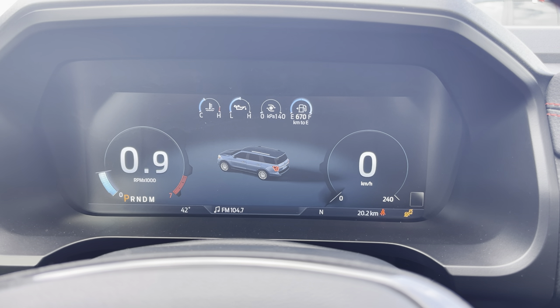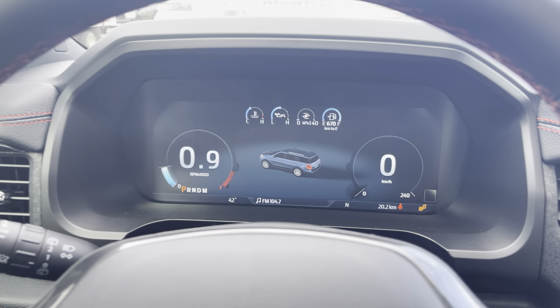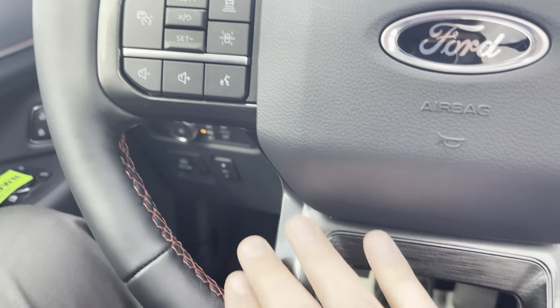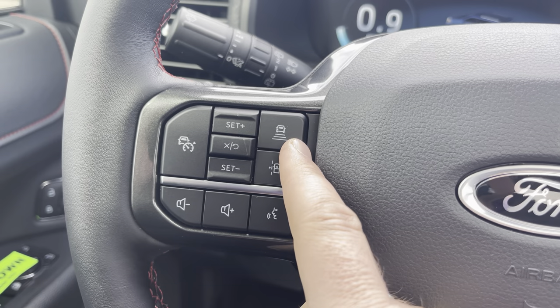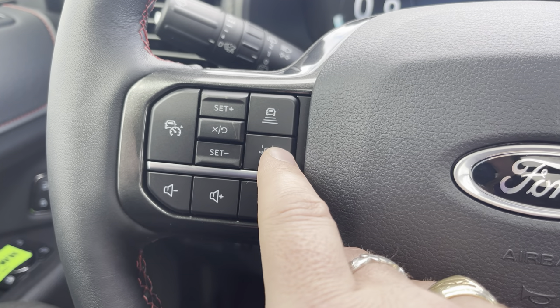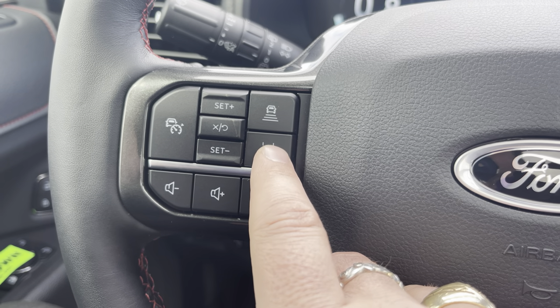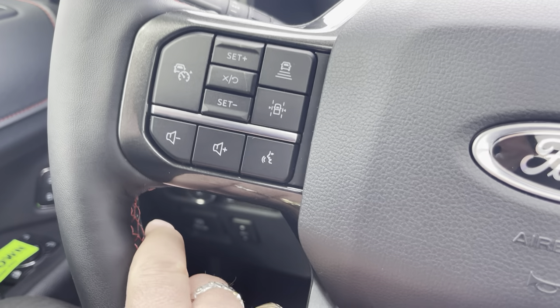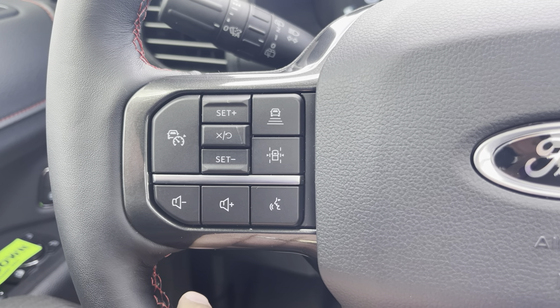This also has speed sign detection, so it'll display the speed sign as you go past it. On the steering wheel in the Stealth, look at this nice detail for the finishing. On here you have adaptive cruise control to slow you down with the vehicle in front of you. It has lane departure system as well as self-drive, known as lane centering — it'll actually steer the steering wheel for you using the lines on the road to keep you in the middle.